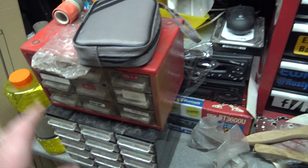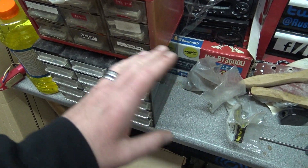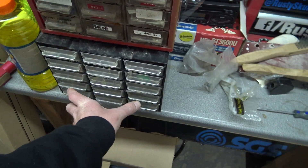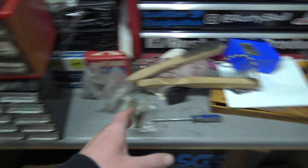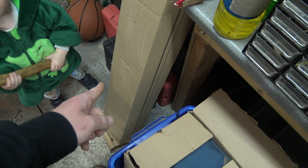I think I might clear this top out — this is all bits that have got to be sold, but I might just put them in the bin and clear this off. I might bolt the vice here, because I think that'd be quite handy having it here, you know, to work on things.